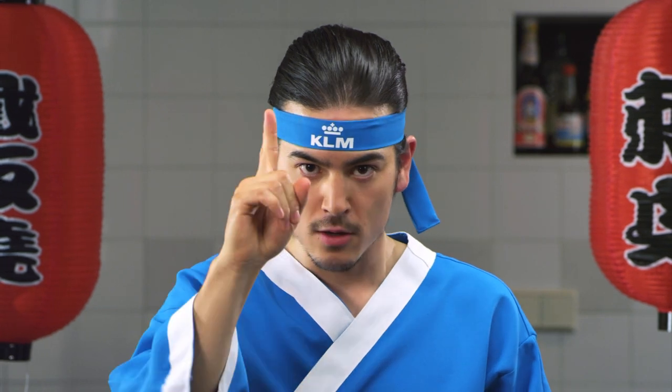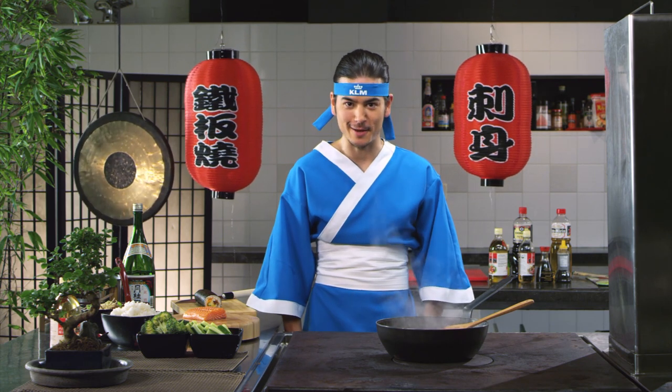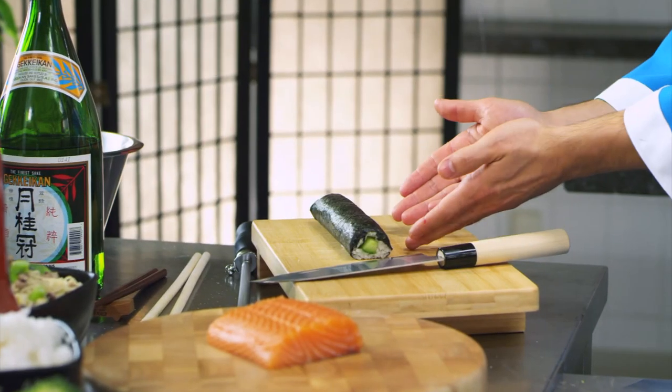Welcome! Today I make for you a really nice Japanese meal. Of course we start with the sushi.